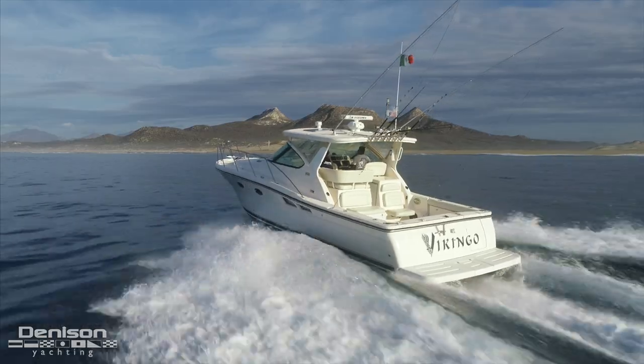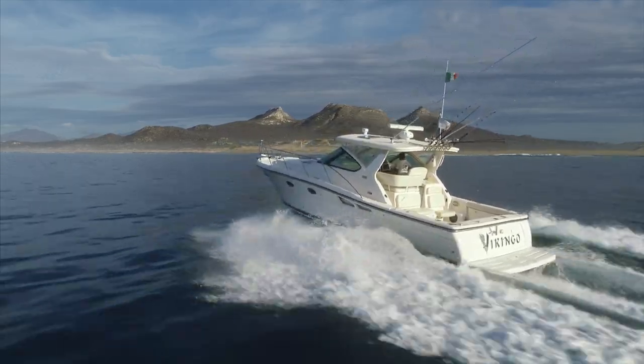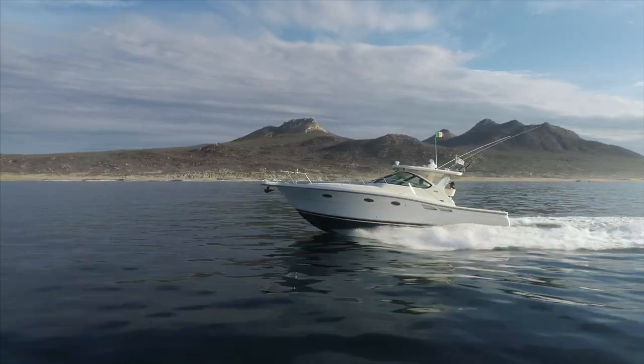Thank you for joining us today in Los Cabos for a quick look at this 36 Tiara Open. If you have any further questions about the boat, you can reach out to Matthew Strohs with Denison Yachting anytime.